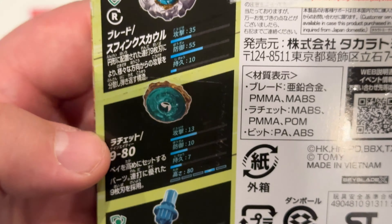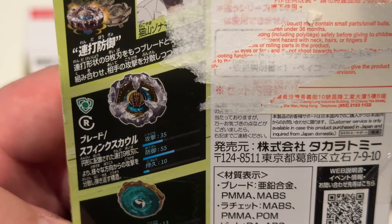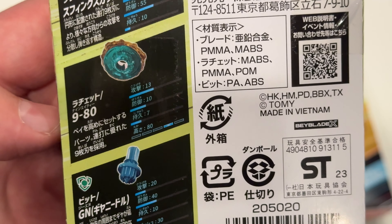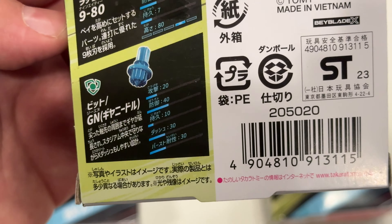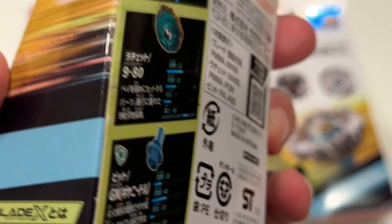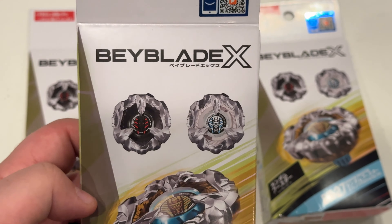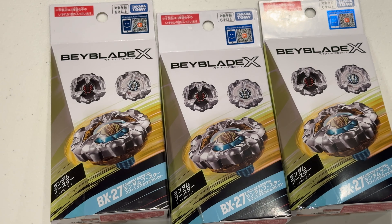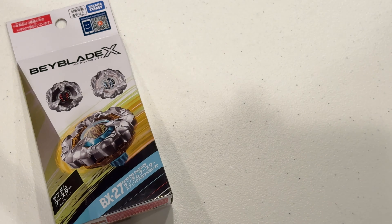Here's the blade, here's the new ratchet which is 980, and the new bit which is Gear Needle. Like I said, it's a select random booster and I did get a full set, so we have all three to unbox here. Let's go ahead and get right into it.